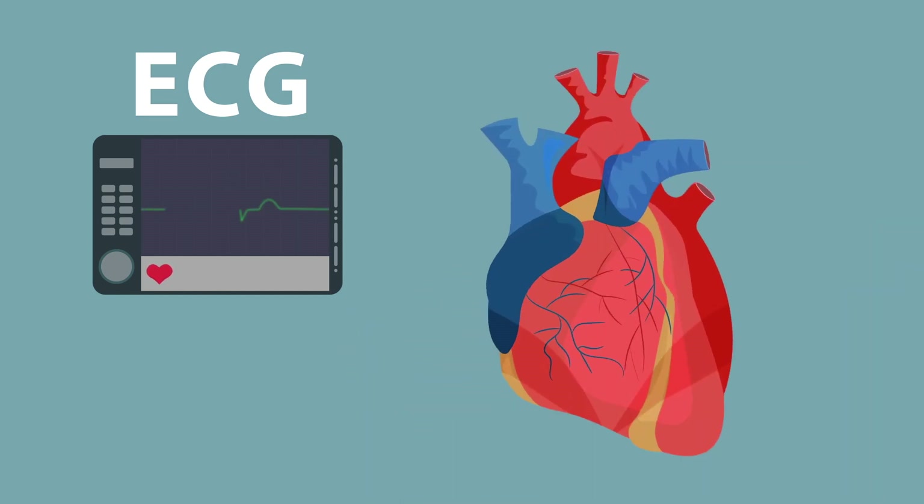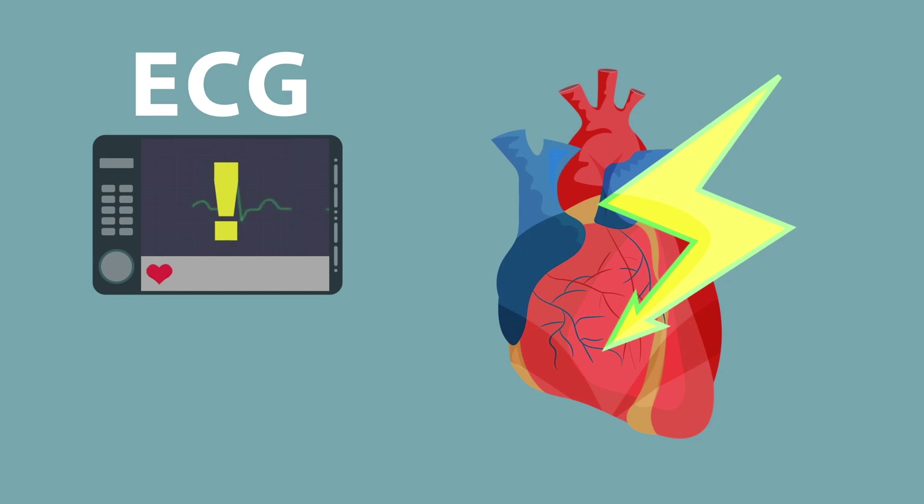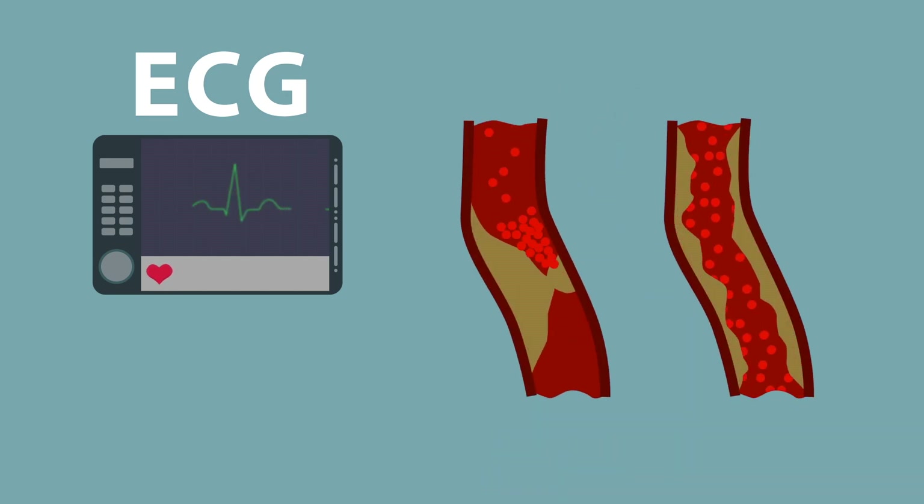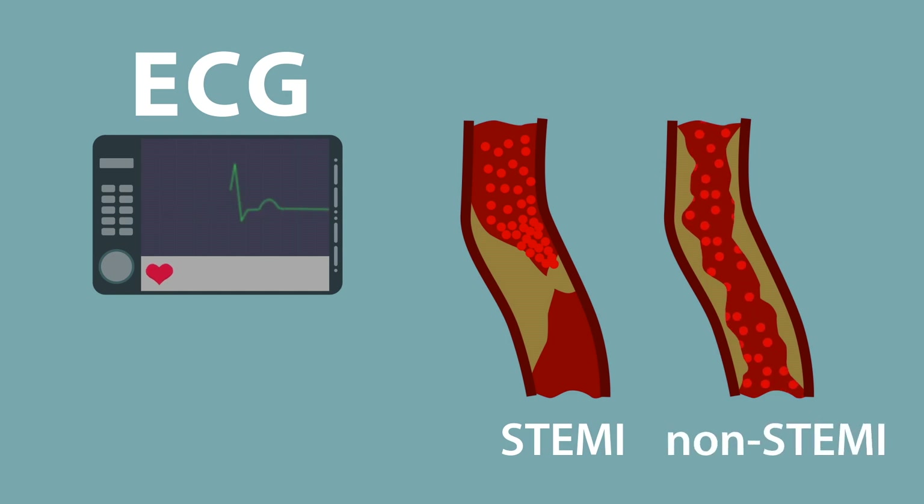If there is a possible heart attack, having these readings as early and often as possible is important for correct diagnosis. Pre-hospital ECGs often catch problems that later readings do not, and they can determine if there is a STEMI or non-STEMI.